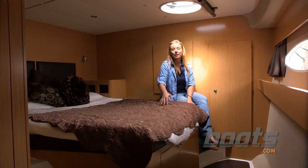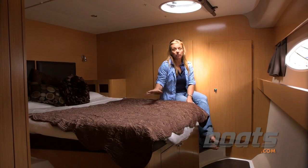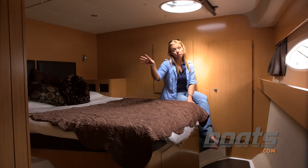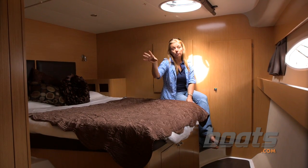The Summerlin 40 has a master stateroom that takes up the whole starboard hull. It starts with a bed athwartship, then a head with a separate stall shower, and then a technical room where you have the genset and an optional freezer.